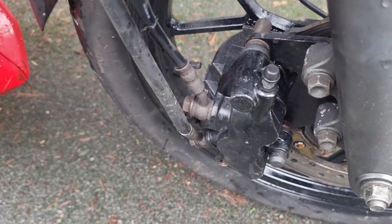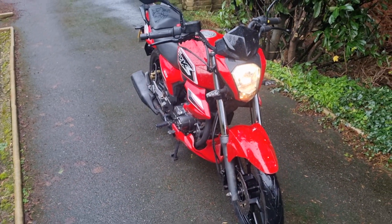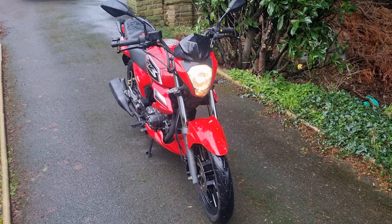And it's got the legendary combined braking system — very nice for a 125, learner legal of course. There we have the RKS Sport 125.